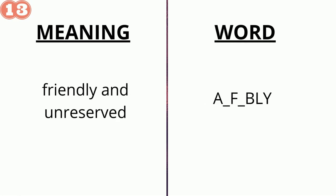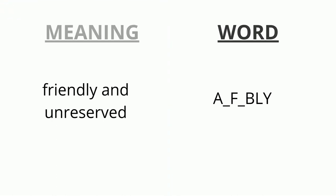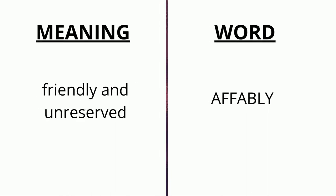The meaning of the thirteenth word is 'friendly and unreserved' and the word is a _ f _ b ly. The correct answer is 'affably'.